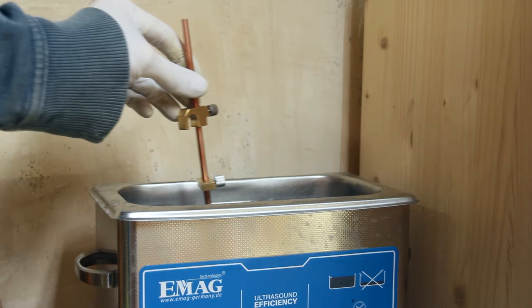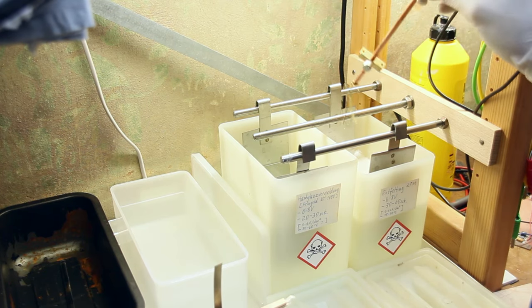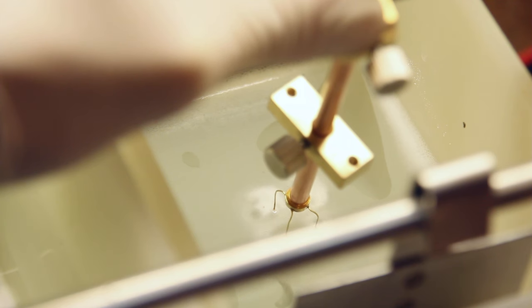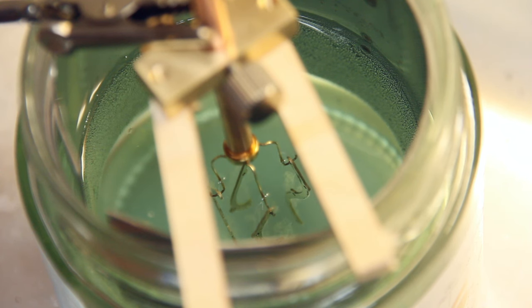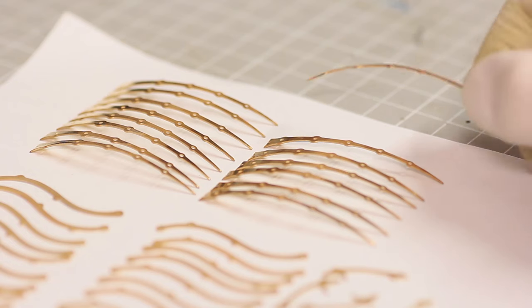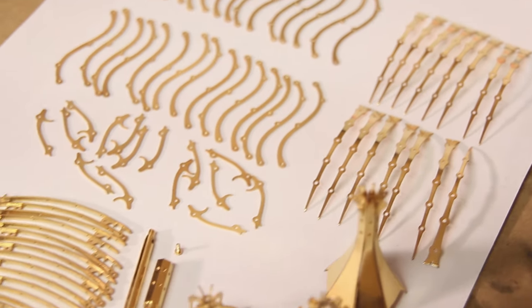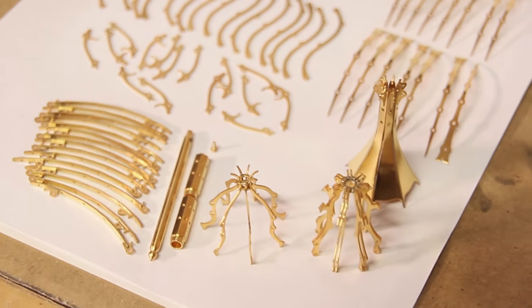Gold plating consists of four steps. First, polish and clean everything thoroughly. Then there's an electrolytic degreasing solution which removes all oily substances from the surface. Then it gets nickel plated — this is necessary because gold can dissolve into copper and you need a boundary layer between the brass-copper alloy and the gold. And finally, above the nickel there's actual gold — only a couple of nanometers, but enough to produce a very nice shiny layer. All the parts look so nice now.